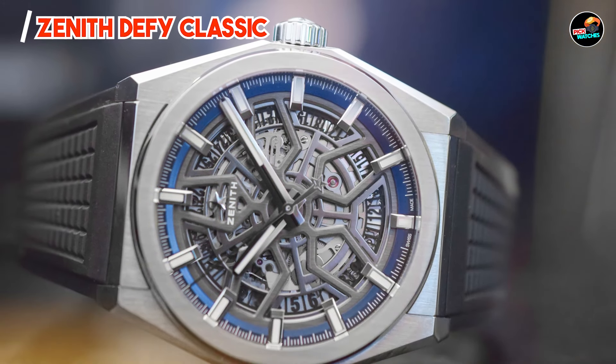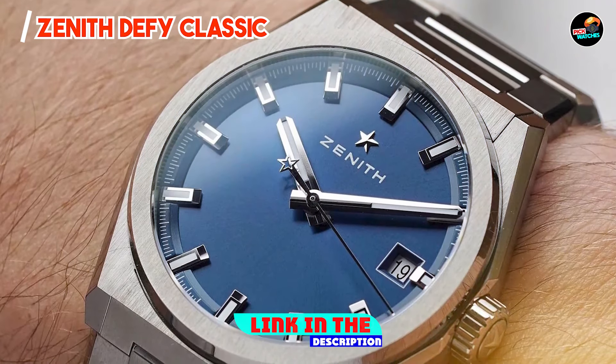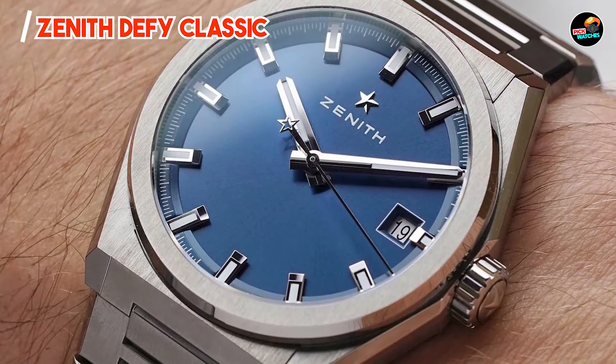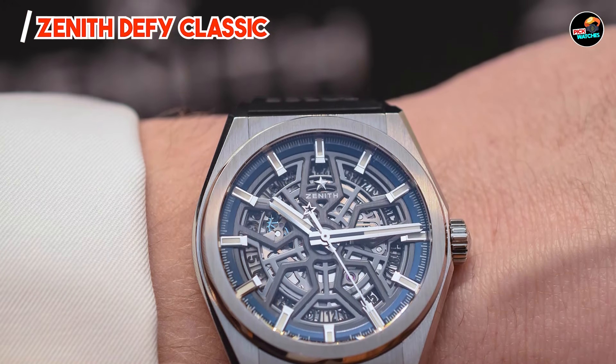Taking our fourth spot is the Zenith Defy Classic. This model redefines contemporary watchmaking with its avant-garde design and innovative materials, appealing to modern enthusiasts looking for bold aesthetics and technical prowess. It pushes boundaries with its cutting-edge engineering.